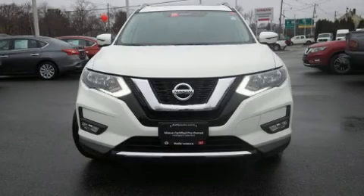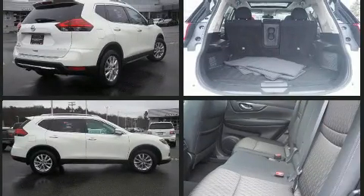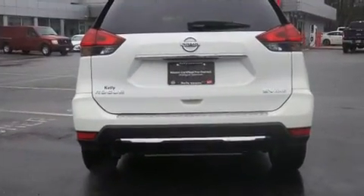Load your family into the 2017 Nissan Rogue with fewer than 45,000 miles on the odometer. This four-door sport utility vehicle prioritizes comfort, safety, and convenience. It features an automatic transmission, all-wheel drive, and a 2.5-liter four-cylinder engine.